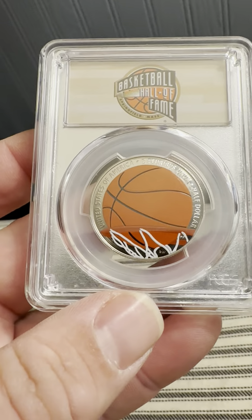This is the PCGS Proof 70 Deep Cameo, Basketball Hall of Fame — first official colorized US coin. On the obverse we have In God We Trust, Liberty, and the mint mark.